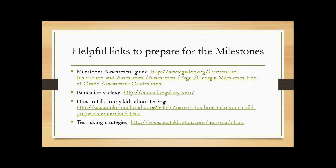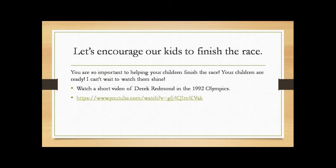Let's encourage the kids to go ahead and finish this race. They've been working hard all year long and they've learned a lot. You are so important to their success — so important to helping them finish this race. Your kids are ready, and I can't wait to see them shine.